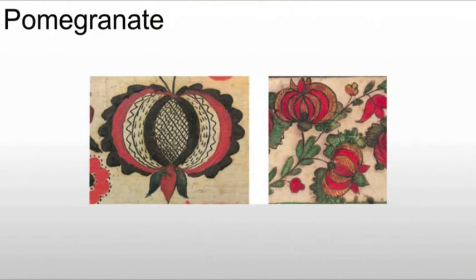We see the same thing with the use of the pomegranate. The pomegranate has a specific meaning: it always means fertility. Because if you open up a pomegranate, there are lots of seeds — just like you should have lots of children. So it conveys a sense of fertility, and they use that symbolism quite commonly.